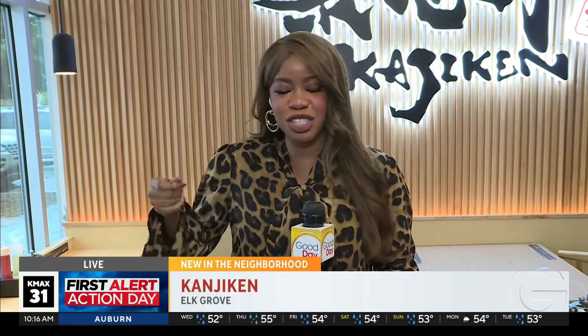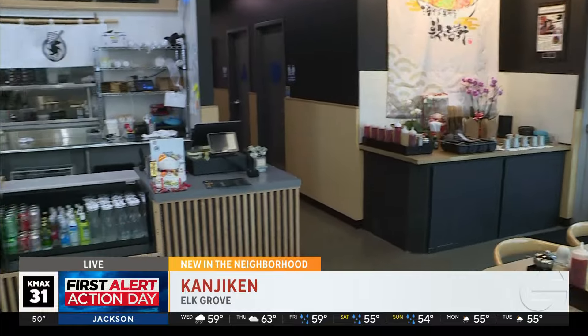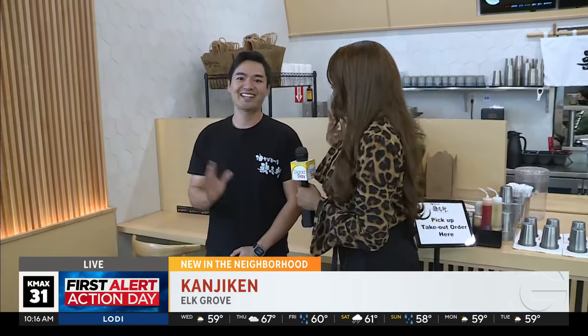It's a brand new ramen spot that she's visiting. Honestly, you guys took the words right out of my mouth. This is the perfect time to eat and slurp up some ramen. Yes, we're here at Kaijiken, the newest Japanese restaurant in town — ramen noodles. I'm super excited. Why pay all that money to fly to Japan? Here you can come to Elk Grove. We're here with Alan, the owner.